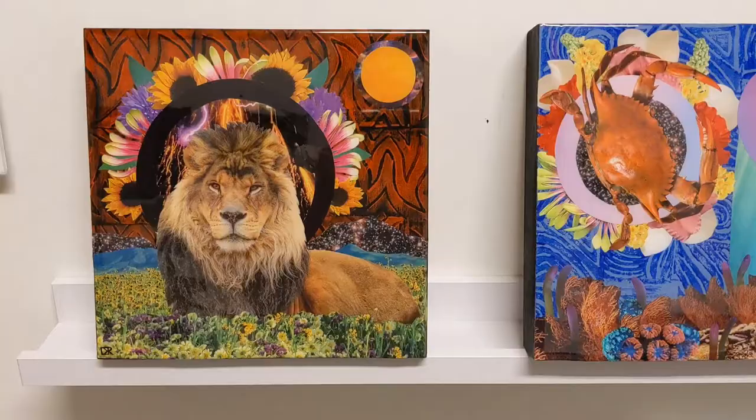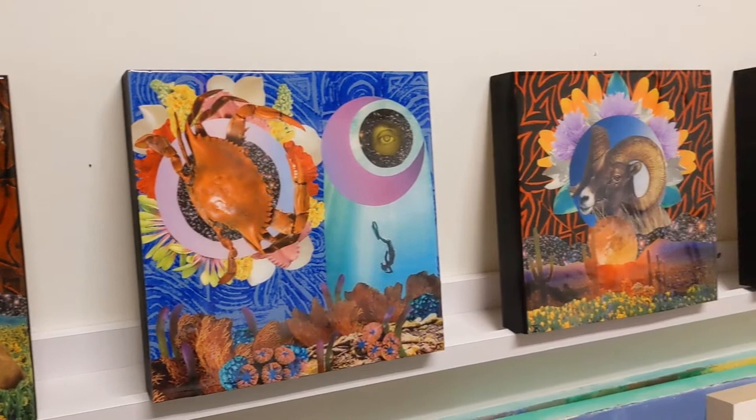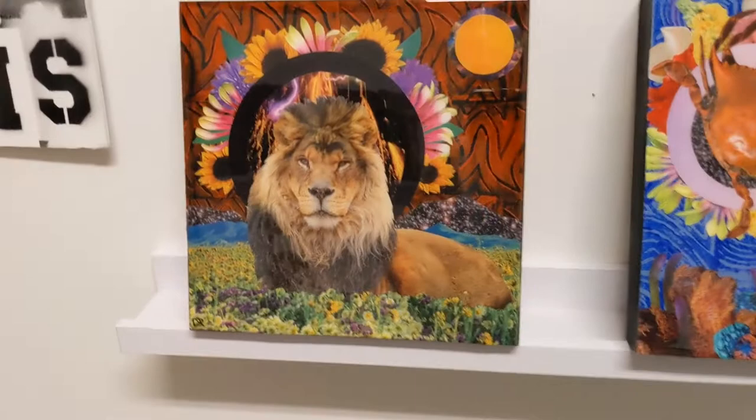Hi! I just wanted to show you guys my new series of collages. They are inspired by the 12 zodiac signs. I'm about halfway done right now — these are the ones that are totally completed. I'm really excited about this series and I'm having a great time with these.